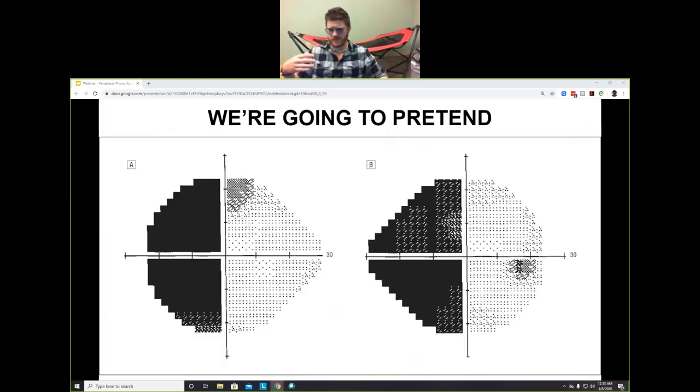For the purposes of this presentation, we're going to pretend we have the classic textbook hemianopia. I want to convey the principles behind how peripheral prisms work so that if you encounter a non-standard case you won't try to apply them in a way that's not helpful. Ultimately, what we're trying to do with peripheral prisms is gain visual field — if we aren't gaining visual field, the peripheral prisms have no function.